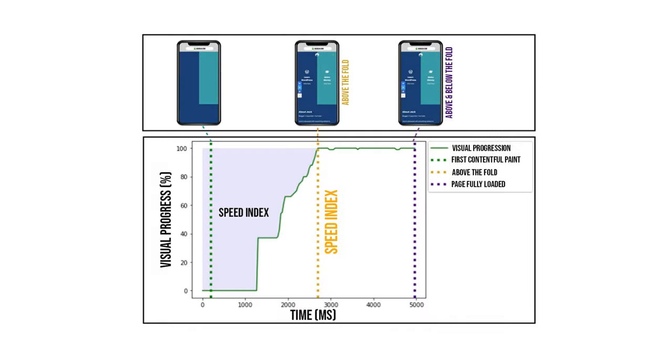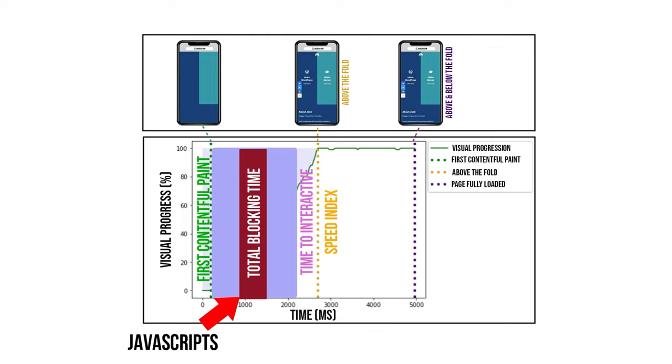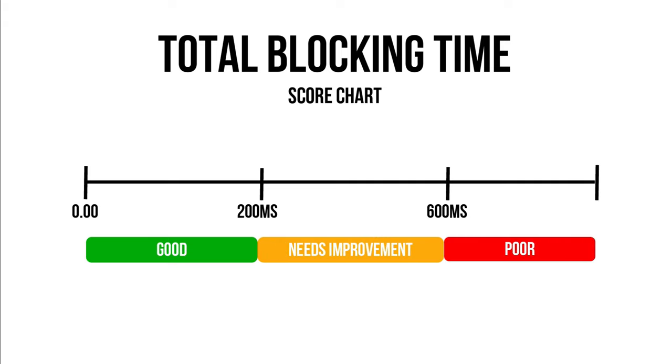The Total Blocking Time measures the amount of time between the First Contentful Paint and the Time to Interactive where there is a lag — the server is performing some long tasks. This will usually occur when a webpage is executing JavaScript. The more JavaScript-heavy your plugins or themes are, the more it increases blocking time, hence increasing Time to Interactive and Speed Index as well. The green zone is 200 milliseconds or less, orange is 200 to 600 milliseconds, and anything above 600 milliseconds is red.